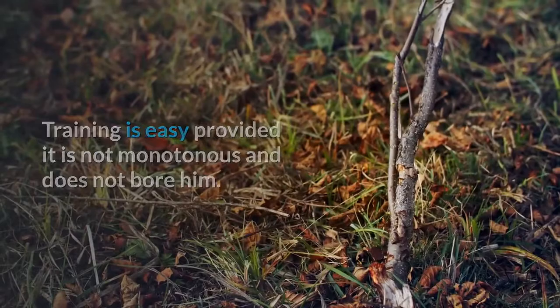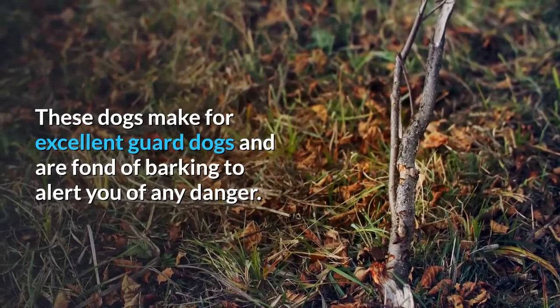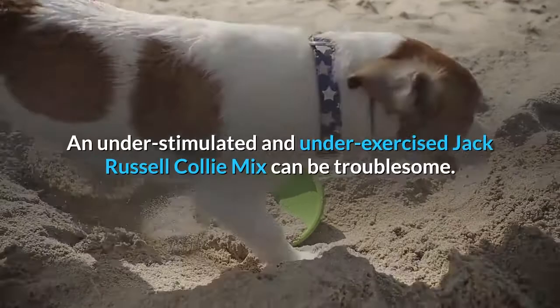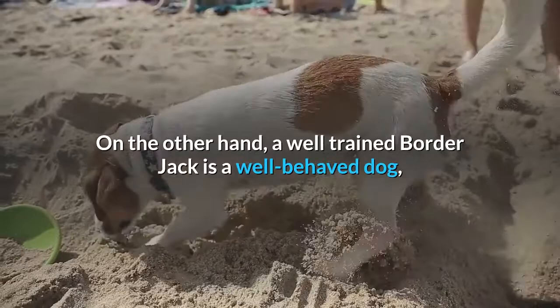These dogs make for excellent guard dogs and are fond of barking to alert you of any danger. They have a strong working personality, which means they will be happy when they have something to do or are being mentally stimulated. An under-stimulated and under-exercised Jack Russell Collie mix can be troublesome. On the other hand, a well-trained Border Jack is a well-behaved dog, a workaholic and a loyal friend.